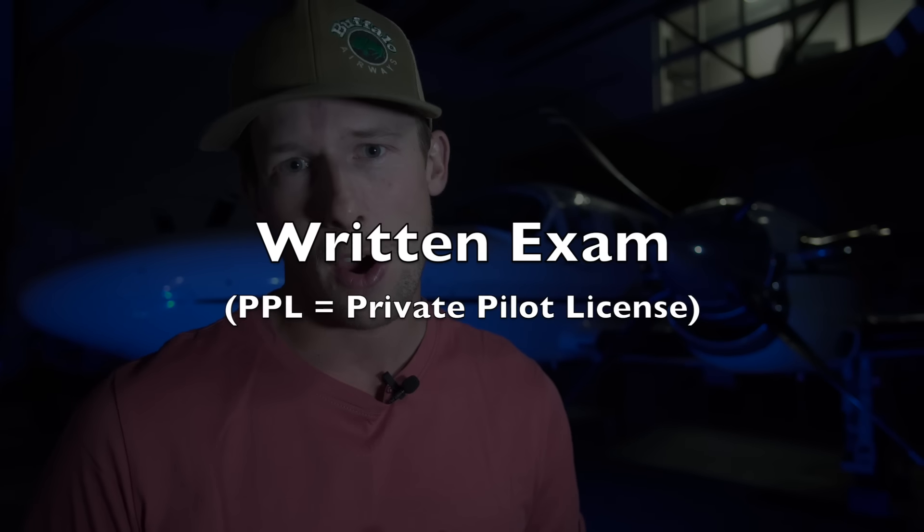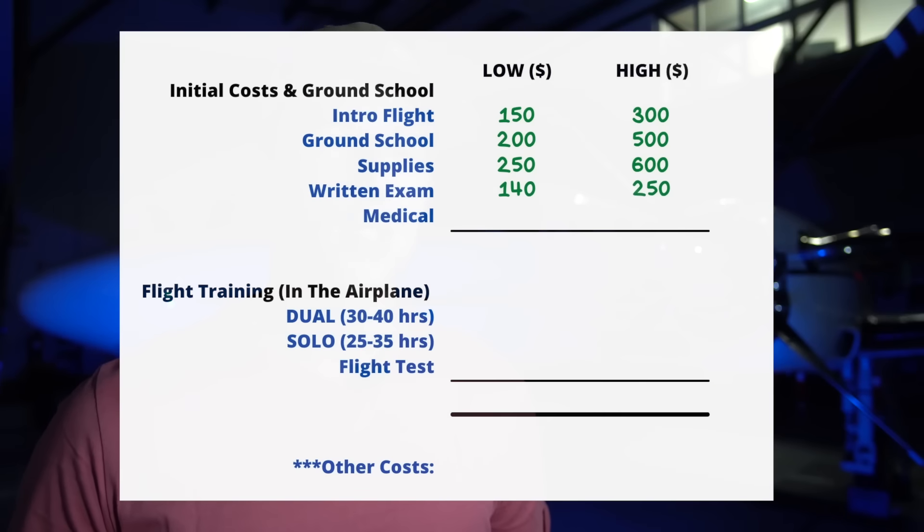Once you're done ground school, there's the written exam cost. Budget around $140 to $250 for this. If you fail the test — don't be intimidated if you do — but you'll have to pay that fee again.